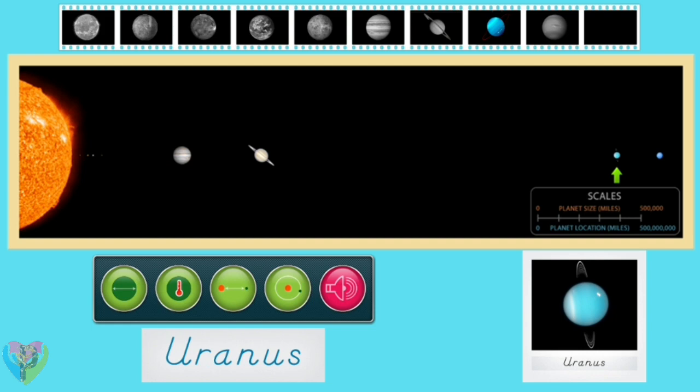Uranus is an ice giant with an atmosphere made up of mostly hydrogen and helium, with a small amount of methane and bits of water and ammonia. The methane gas in the atmosphere gives Uranus its blue-green color. The core of the planet is a liquid containing water, methane, and ammonia. Like Saturn, but not as dense, Uranus has rings made up of chunks of ice and rock. Uranus is named after the Greek god of the sky.